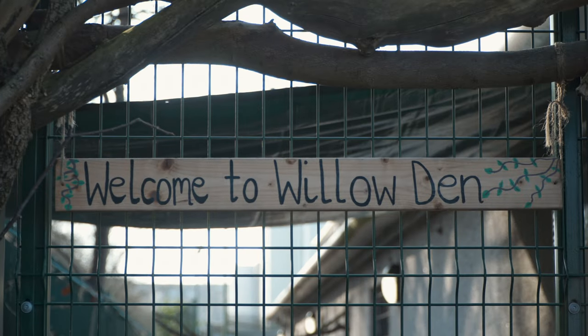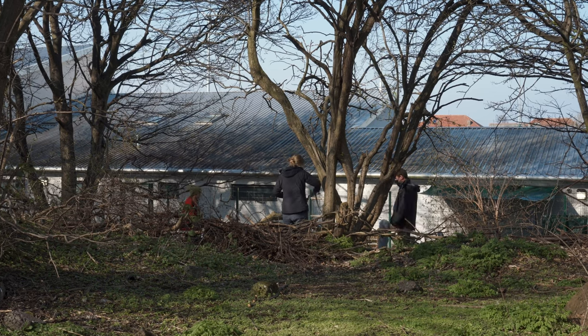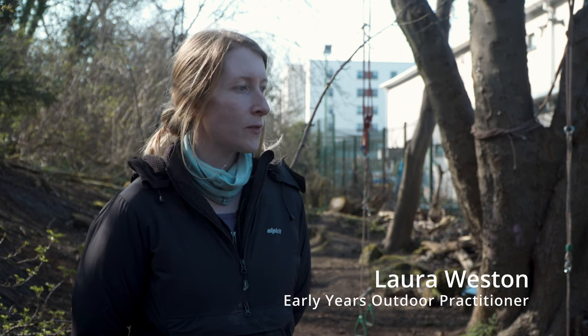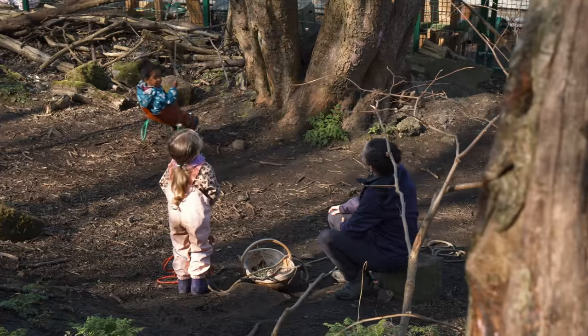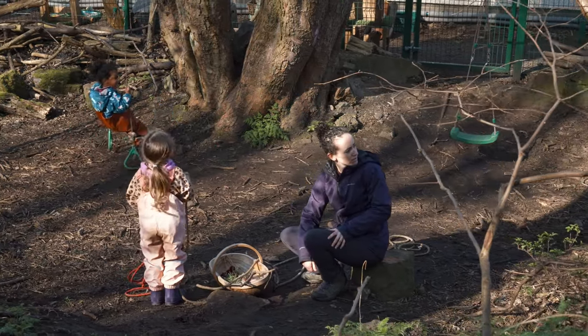The site is just a small section of woodland alongside the cycle path. When we first came on site it was really neglected — there was loads of rubbish and horrible things that had been dumped in the woods. To prepare it was a big job and took a long time to get it ready for children to come into, but we got there.